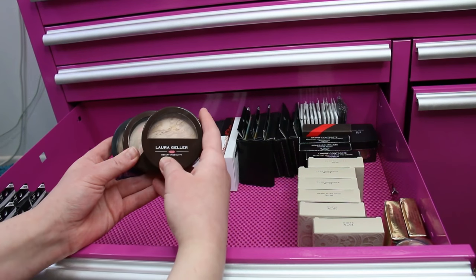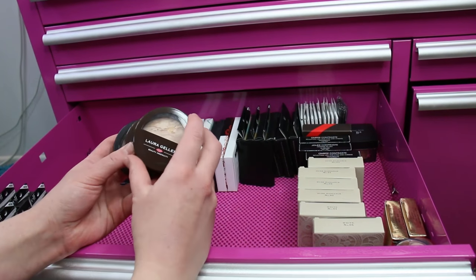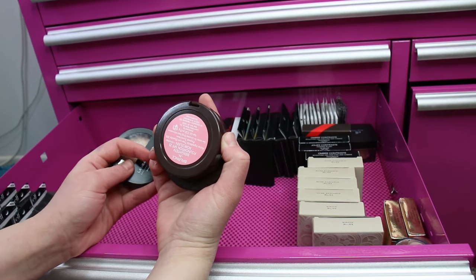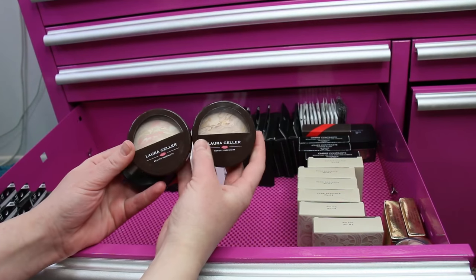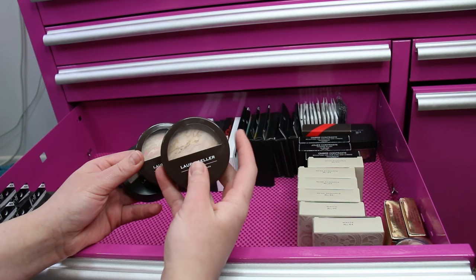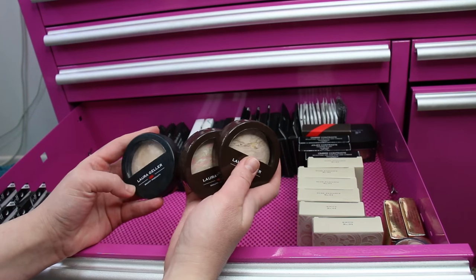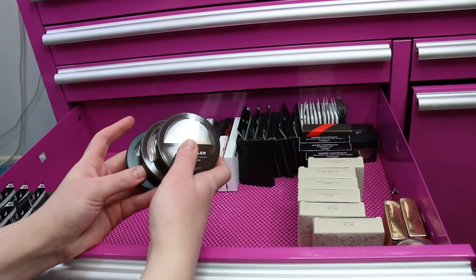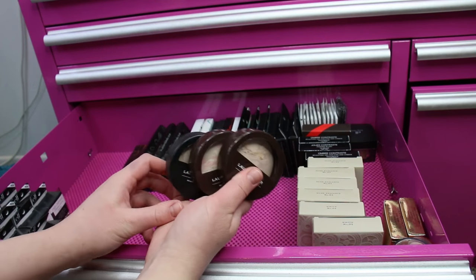I've got some Laura Geller Balance and Brighten Foundations — one in Fair and one in Porcelain. I mix Fair and Porcelain on my face: I use the Porcelain in the center highlighting points and then the Fair on the rest of my face. I always like to have this product on hand, and I like to purchase these when they're on HSN Hot Look.